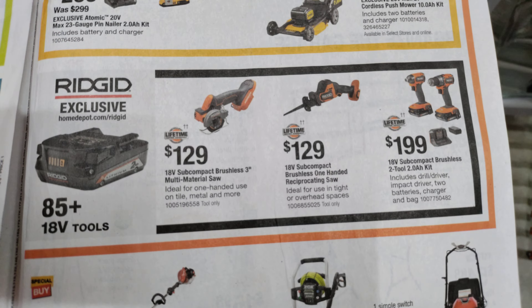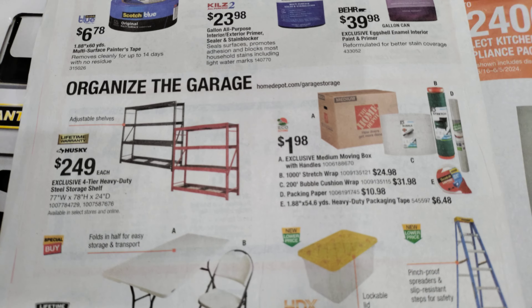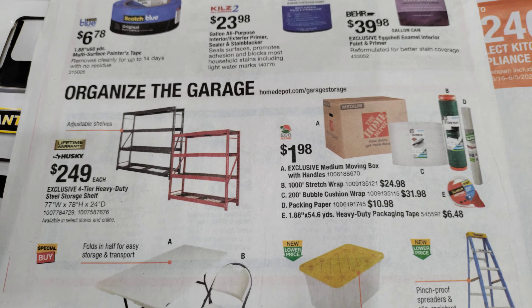The next few pages have some great deals under $10, under $20, under $50 — but we'll save that for last. Start your summer paint projects or even organize your garage and paint the garage at the same time.